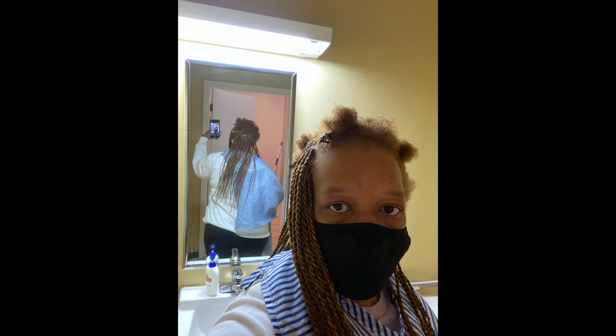I've never gotten my hair this long before, so I'm trying something new in that regard. I think it turned out pretty good. It's kind of tight, but I'm used to it because I went to an African shop. I was so exhausted when I got home, and this is the next day.